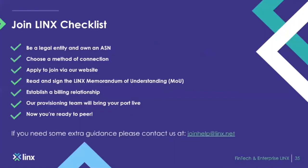How to join LINX: it's quite simple. All you need is to be a legal entity and own an AS number. Once you have that, you're pretty much ready to go and will be able to peer and speak BGP with our members. You choose a method of connection — either a direct cross-connect from your POP to the LINX peering LAN or a remote connection from one of our partners. Once ready to apply, you do so via the apply link on our website. We'll send you a LINX MOU and corporate form to sign, establish a billing relationship, and our provisioning team will be in touch to get your port into sandboxing and testing. Once testing is done and your port is ready, you'll be able to speak BGP with other members and start processing traffic.